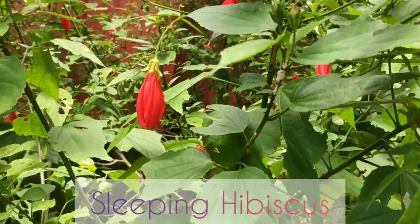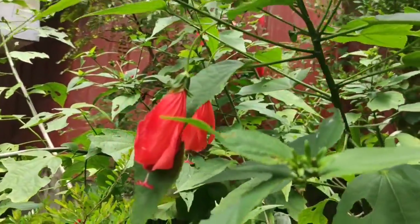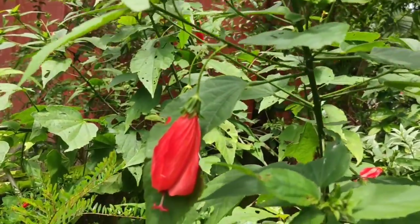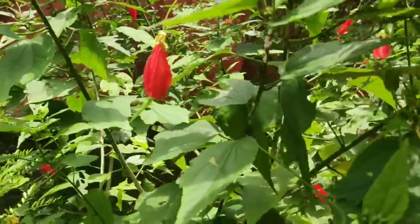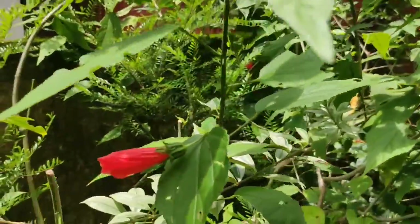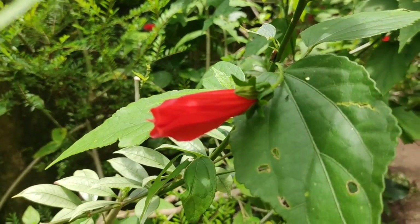The next plant is the sleeping hibiscus. They are named so because of their flowers which look unopened. Propagation can be made through stem cuttings. I will do a detailed video about the propagation of hibiscus plants very soon.